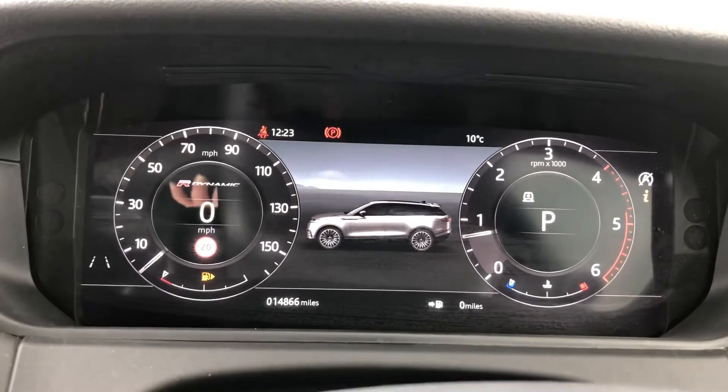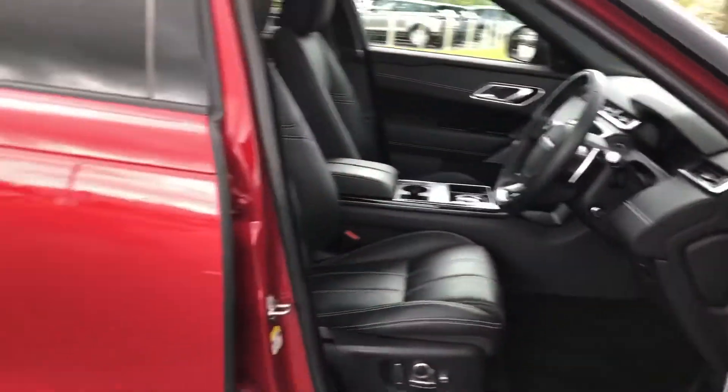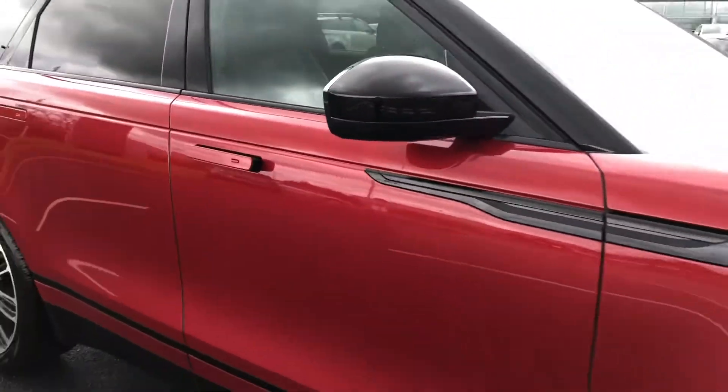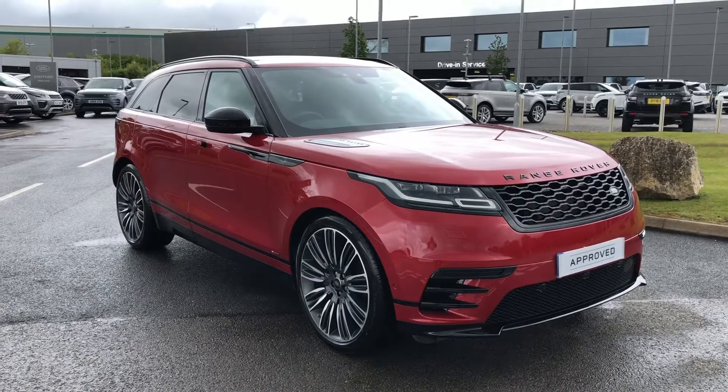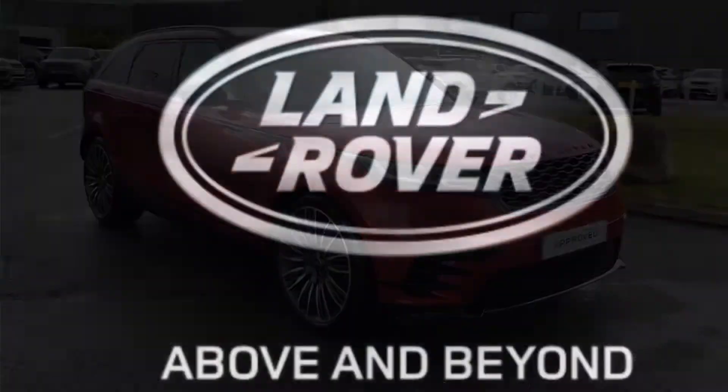This car is doing 14,866 miles. Stepping back outside the vehicle, that was a stunning Range Rover Velar. If you're interested in this car, please call 01785 899446. Thank you.